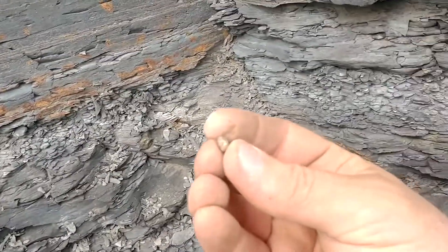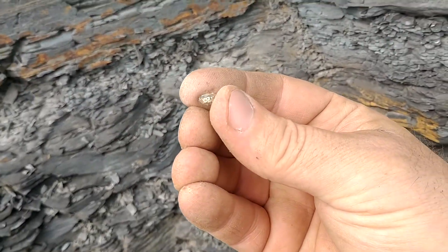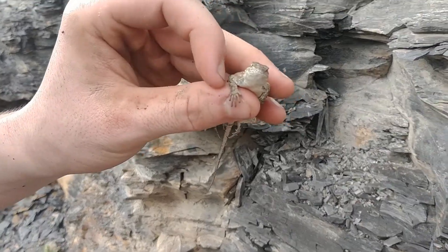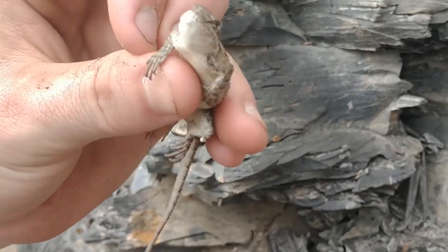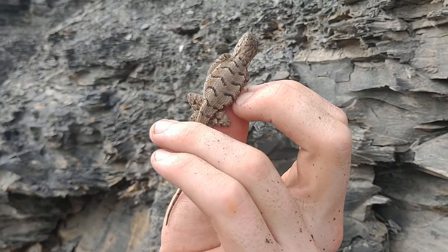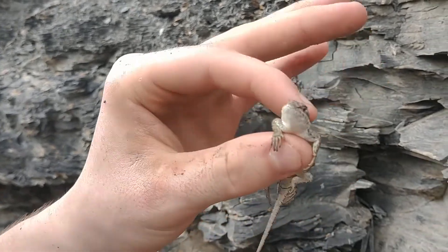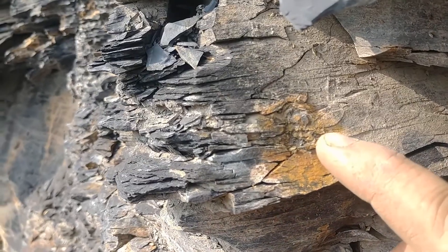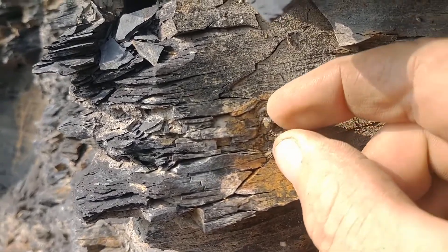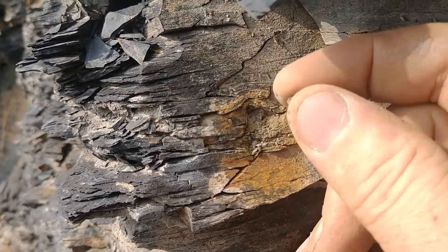I lost my bag. Got a little female fence lizard. See that little cube shape right there above my finger? I might be able to just pop that out.